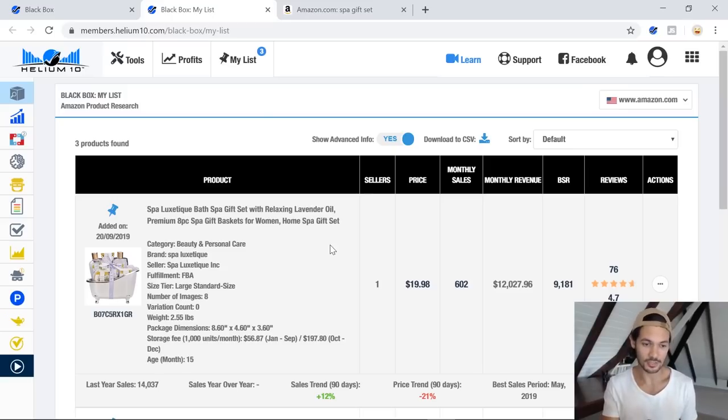Once you realize that these are the things that actually make your customer buy your product or go buy somebody else's — once you understand that thought process, which you're already going through every day when you go out and buy something — once you can tap into it, that's when Amazon as a world will just open itself up to you and you'll be finding profitable products and uncovering hidden niches left, right and center. Because once you tap into that mentality, you're going to be able to create a product that is irresistible to your customer so that they have no choice but to pick it up because your product just blew away the competition.